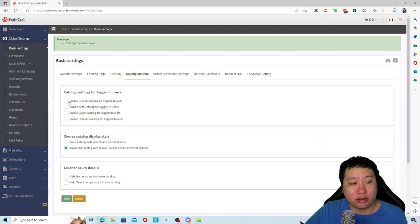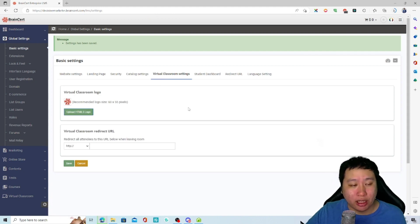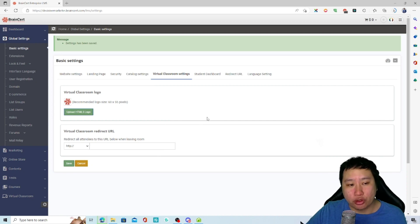You can also enable the catalog settings, which allows users to access and purchase other products in your catalog. And then you can set up the virtual classroom — the cool thing about BrainCert is that you don't have to use Zoom or any external tool, because it's built right into BrainCert.